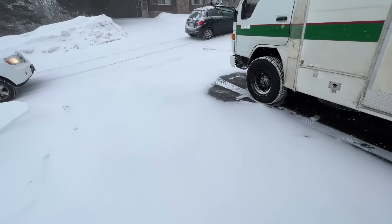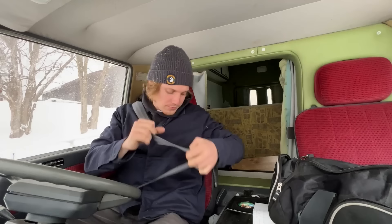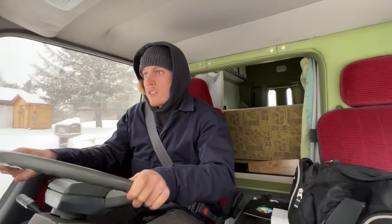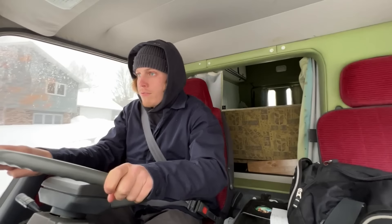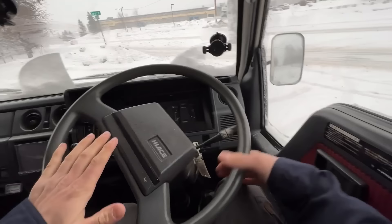Truth is, I was daily driving Steve around, and the snow started falling, and I started saying to myself, man, I wish I was camping. So that's what we're doing today. We're going camping in Steve.